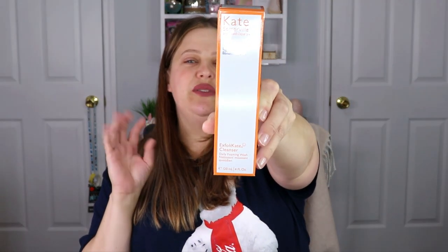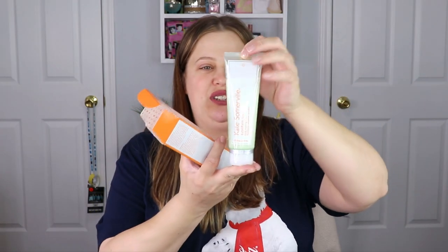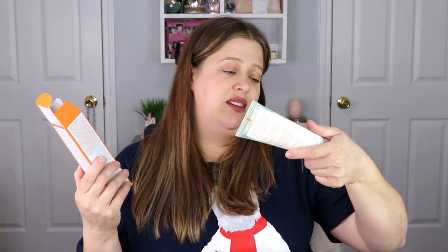The next item is from Kate Somerville — this is the Exfolikate Cleanser Daily Foaming Wash. I actually really do enjoy this wash so I'm happy to have another one. Let me show you how big this is — you actually get a really good amount of product. There are four fluid ounces in here, and you don't have to use a big handful, so this is going to last a while.